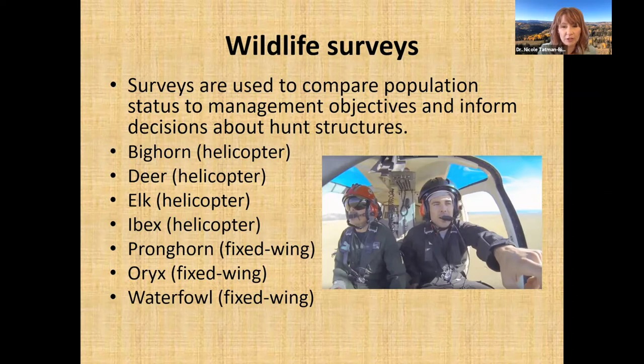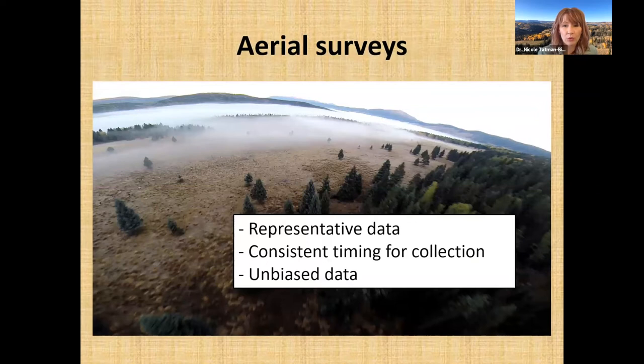Our first priority for all surveys is data collection — we survey so we can gather information and better manage wildlife species and populations. For any aerial survey we want representative data. We don't want to survey in summer when we only see adult female elk and their young with no information on bulls. We want to fly during times when animals are most evenly distributed across the landscape, such as during the elk rut in the fall when all animals are commingling.